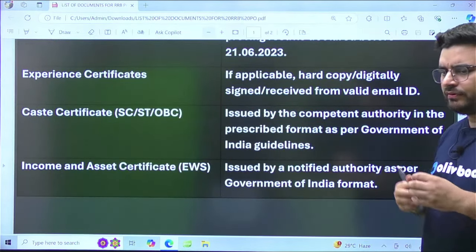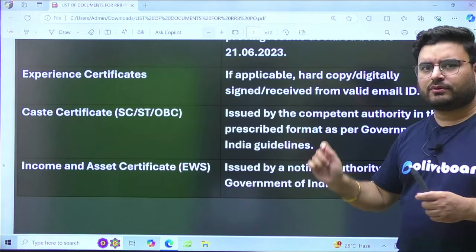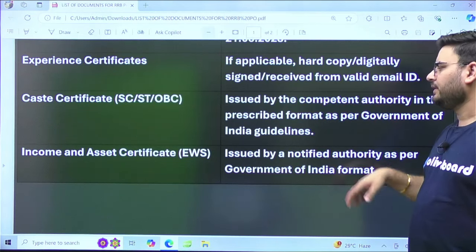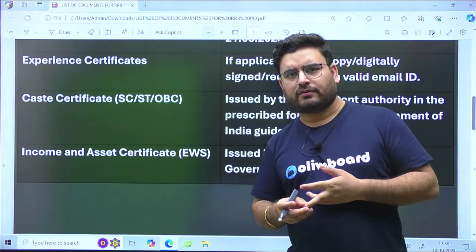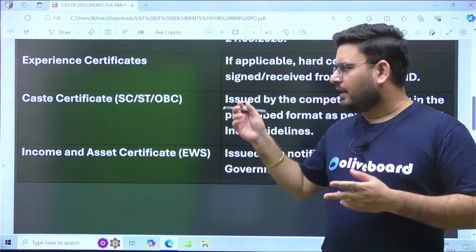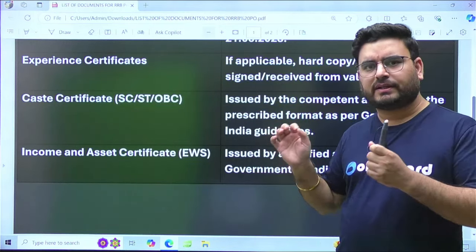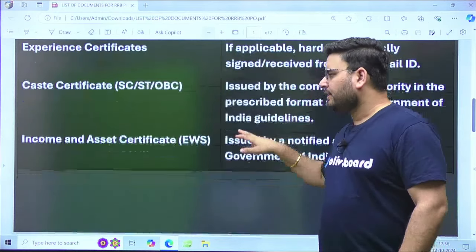Coming to caste certificates: if you belong to the SC, ST, or OBC community, you have to take your caste certificate with you. It must be issued by a competent authority in a prescribed format. You can get it from a Tehsildar or the SDM of your area. Always take two or three copies with you.